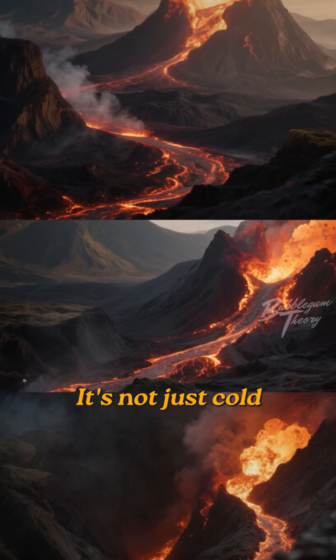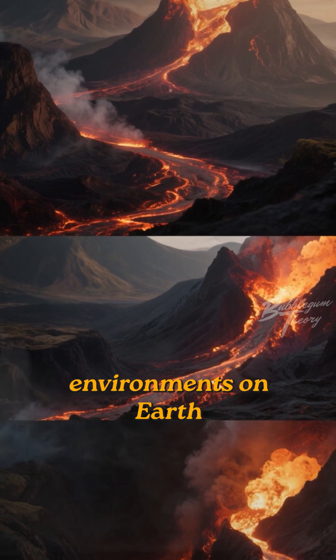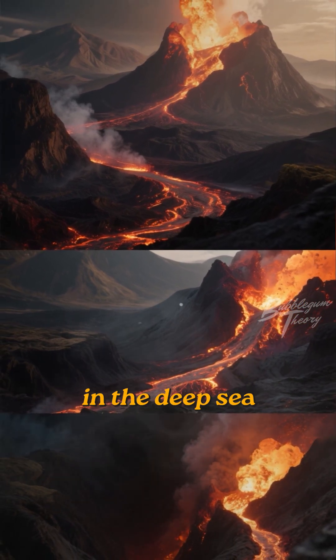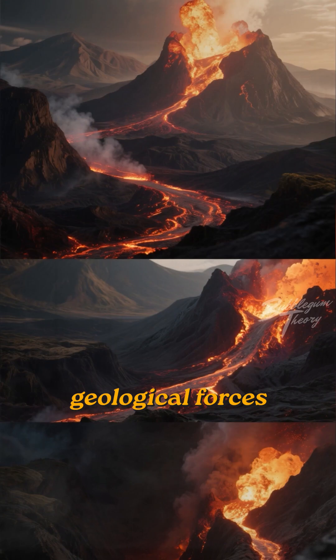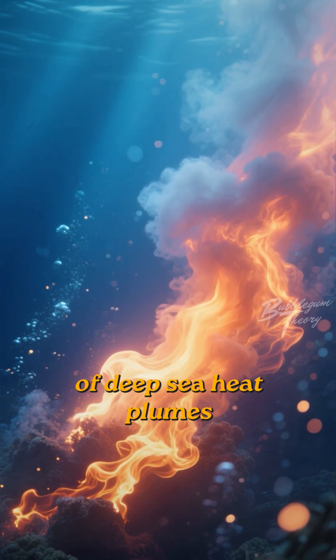Ever wondered what's happening miles below the ocean's surface? It's not just cold and dark down there. In fact, some of the most extreme environments on Earth are found in the deep sea, powered by incredible geological forces. Let's dive into the fascinating world of deep sea heat plumes.